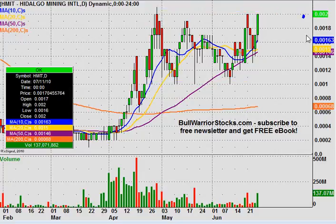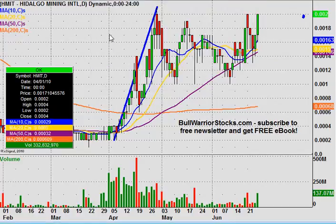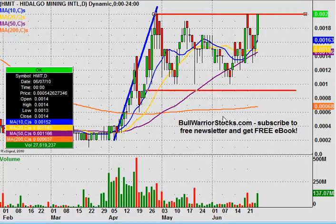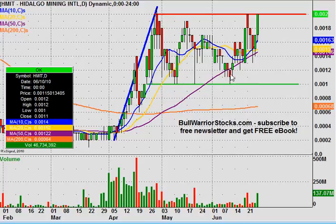It would probably be better if I just drew it out with trendlines so everybody can see more clearly. Here was our flag pole that was formed over multiple days. And then we had our resistance portion of the pattern up here at .002 — this forms the top of our flag. I'm going to make that extra thick because it's a very important level of resistance. And then we had our bottom portion of the flag, which was our support down here at the .001 level.